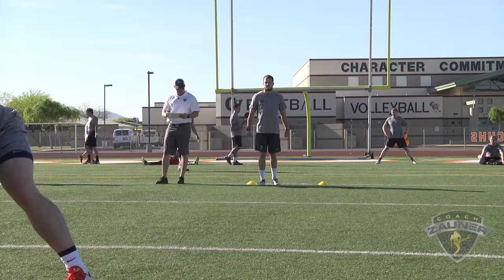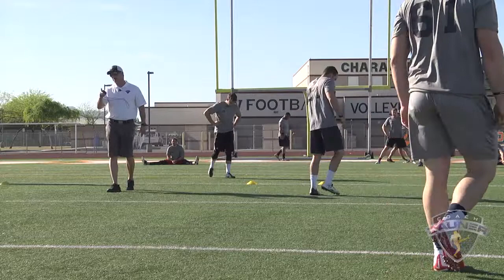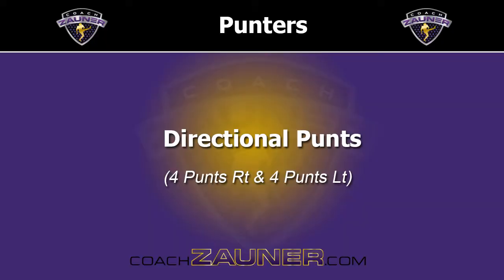Punt number three. Got a 1-4-0 get off, wobbly spiral nose up. About six out to the right. I got a 3-9-4 hang. 38-yard punt. Michael Polardi.